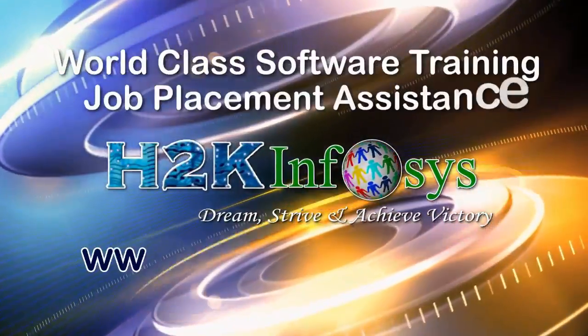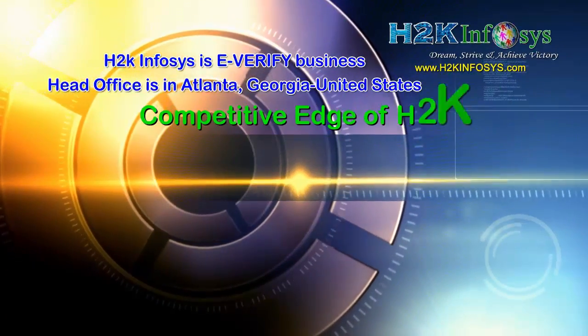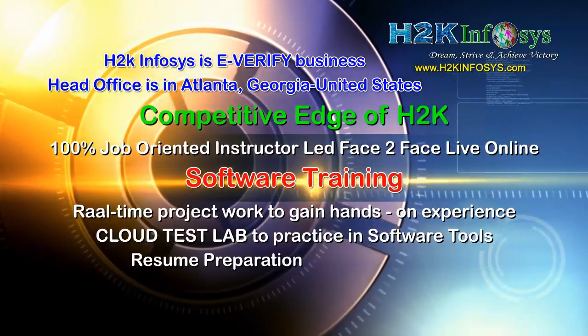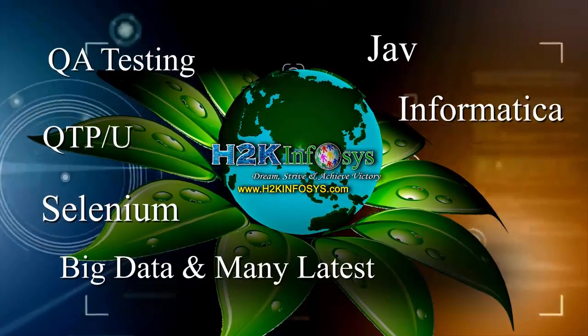H2K Infosys provides world-class online IT training, staffing and software testing solutions to customers worldwide. H2K Infosys supports 100% job-oriented training, hands-on project work, cloud test lab, resume preparation and review, mock interviews, robust syllabus, one-time pay, and lifetime access to live classes and videos.